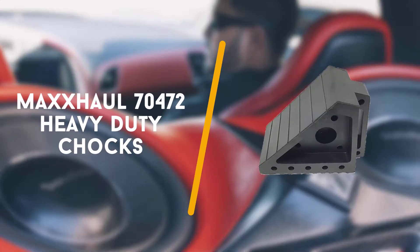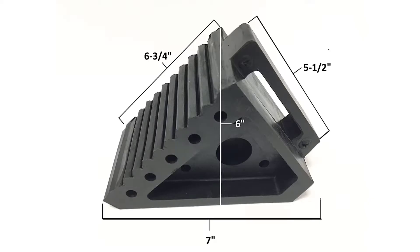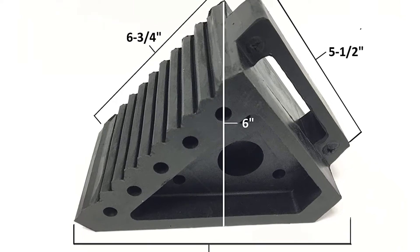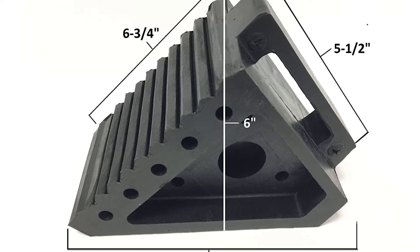First up on the list is the Max Hall 70472 Heavy Duty Chocks — the best wheel chocks for most situations. These Max Hall Heavy Duty Wheel Blocks will get the job done.